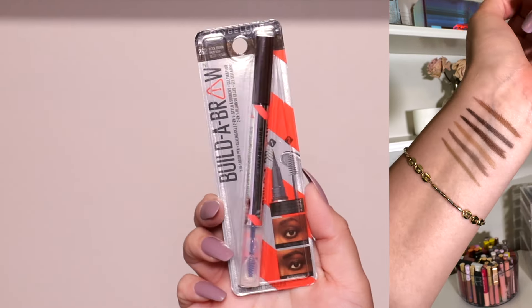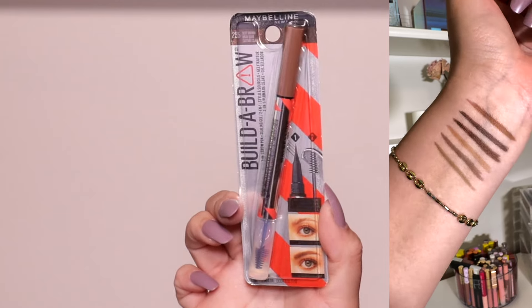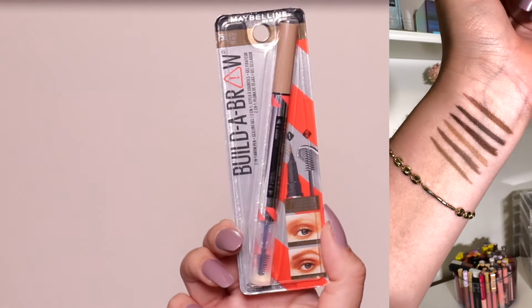Now let's get into these brow pencils from Maybelline. We have six shades: medium brown, black brown, deep brown, soft brown, ash brown, and blonde. I'm going to go with medium brown today — that's the one I'm going into.